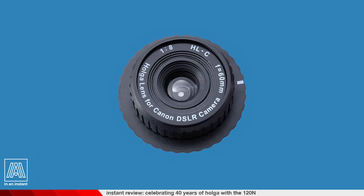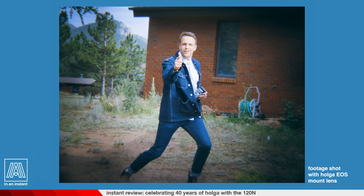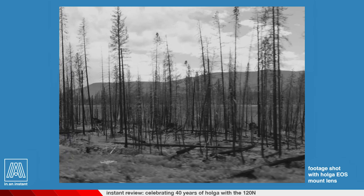I also acquired a Holga lens, a standalone product which you can toss onto modern DSLRs or mirrorless cameras.